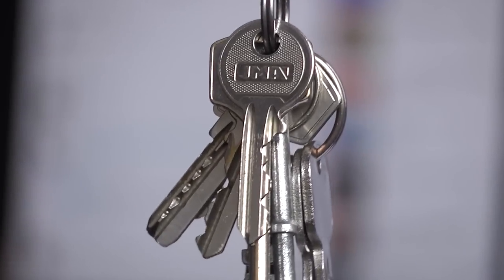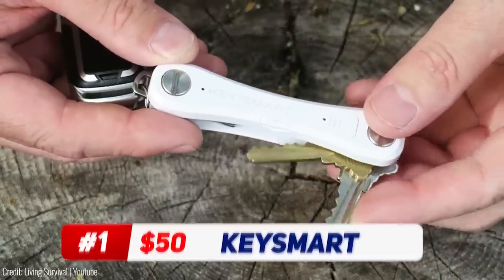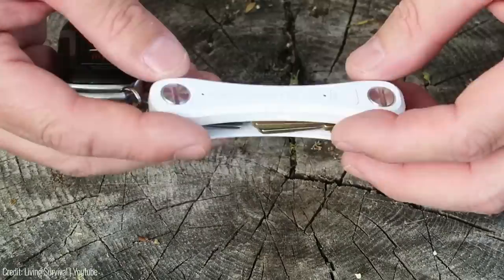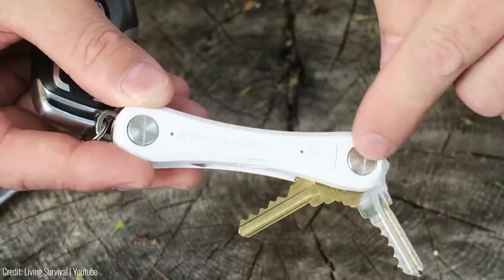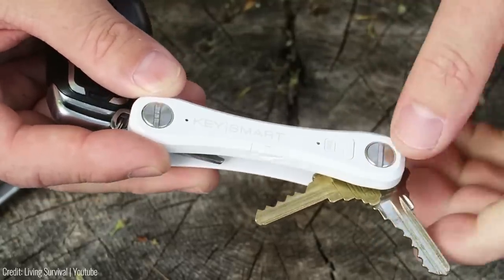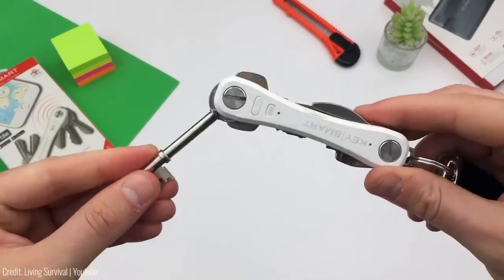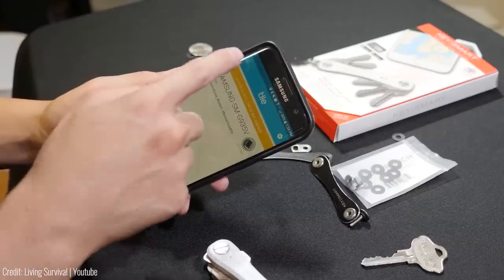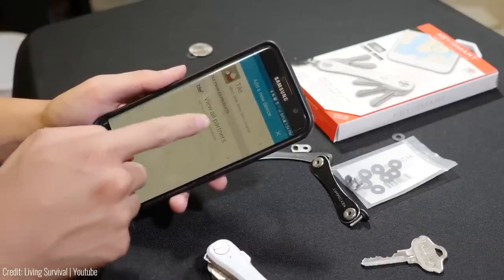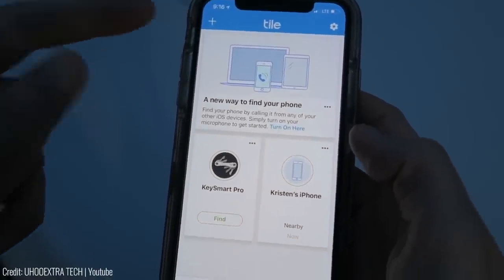Eliminate your bulky keychain and free up your pockets. The KeySmart makes your keys compact, quiet, and comfortable to carry. It's made from flexible polycarbonate plastic and designed to work with your existing keys, requiring no tools to assemble. You won't drop your keys because the gadget includes TileSmart GPS tracking and locator technology. It works like a Tile keychain tracker that helps you locate your misplaced keys or track them on a map, all from the free Tile app on your phone.